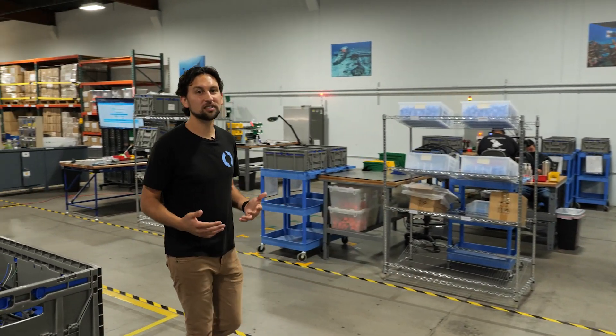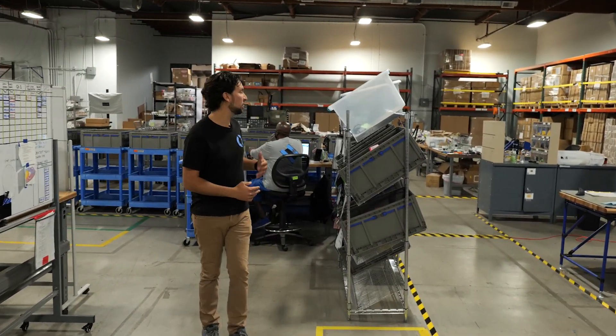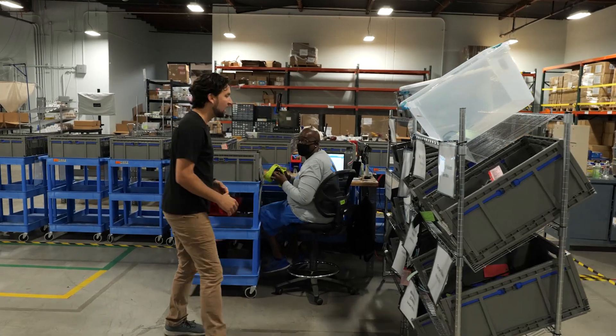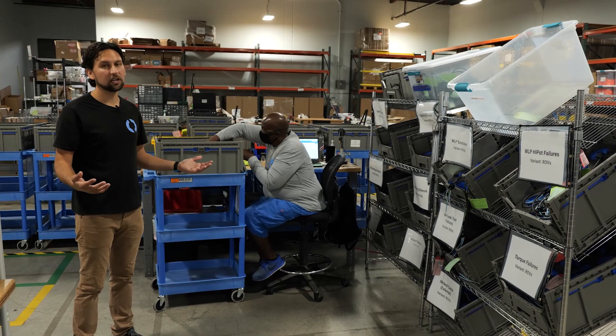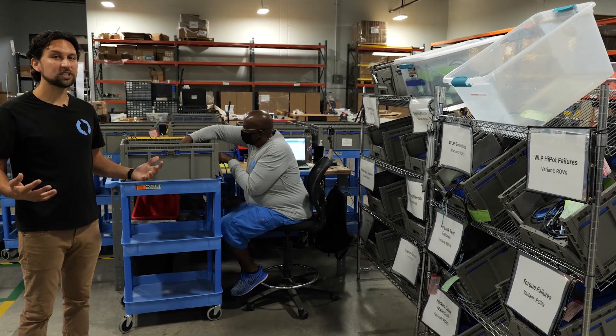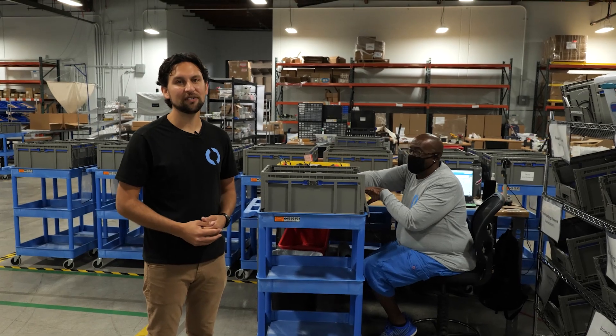We care a lot about the quality and consistency of our products and all of these tools and processes help us to accomplish that. At two points in the process — once in the middle and once at the end — each thruster is inspected by our quality inspector, Robert. Anything that he finds ends up on these shelves here, where we can diagnose the problem and figure out a solution. We have a whole team of manufacturing engineers dedicated to making our products and processes better every day.